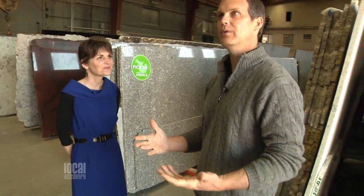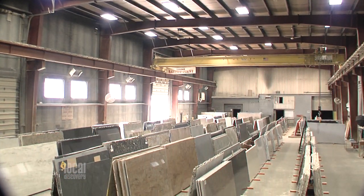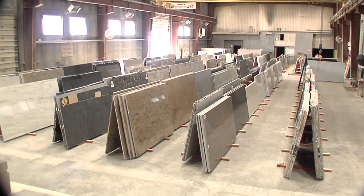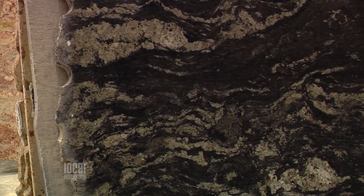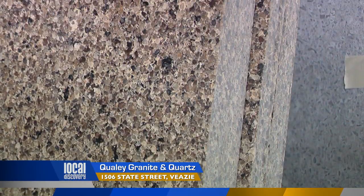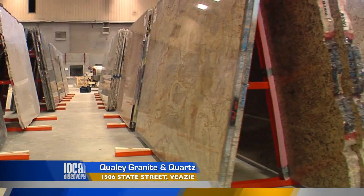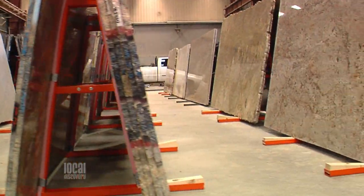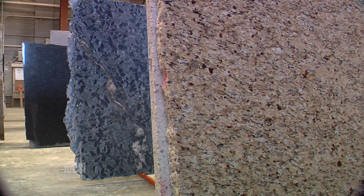This showroom, for anyone who hasn't been up here to see it, is really the way to see these slabs. Is it fair to say the largest indoor selection in the state of Maine? Yeah, we decided we didn't want people to just be choosing from those little color samples — we wanted people to see exactly what they were getting. You can come, put your hands on the slabs, pick out the exact material you want, so there are no surprises. You'll get the kitchen you were expecting.